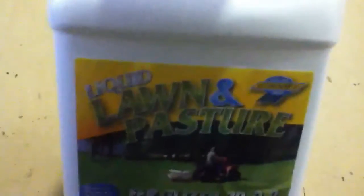And this is what I'm using as fertilizer. This is another two and a half gallons. It's 20-0-0 — basically nitrogen. It's lawn and pasture liquid. You can get this at TSC, pretty cheap. Liquid fertilizer, 20-0-0.